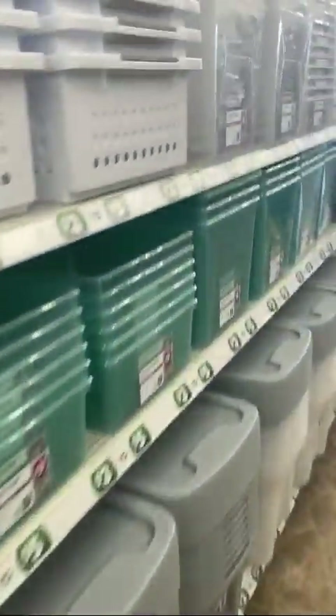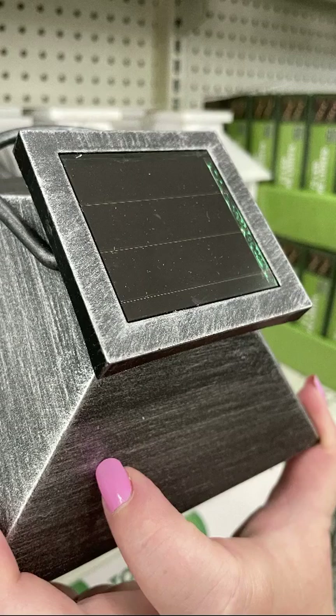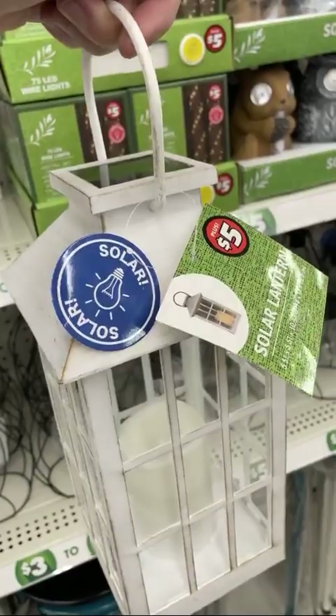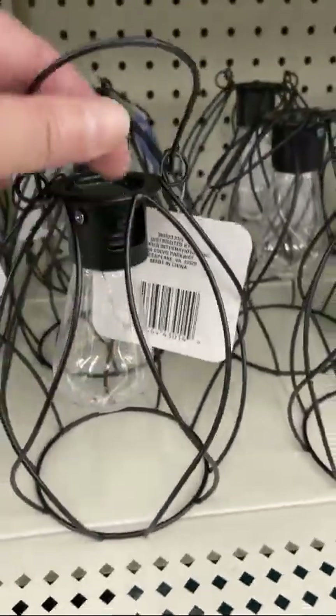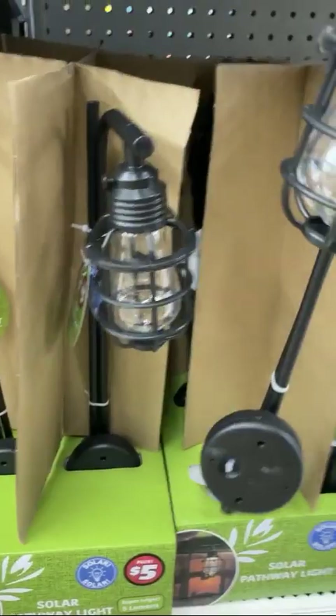Dollar store has you covered for container storage — containers for days. This is your cookie cutter storage. These are solar lanterns — why solar lanterns? Because it gets dark at events and you're going to want to see. People are going to want to see to shop. They have plastic sides so they're safe, you can hang them up, the sun will power them. These are super lightweight. Hang them from the ceiling of your booth and people will be able to keep shopping.